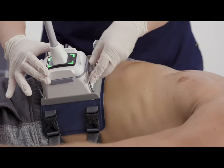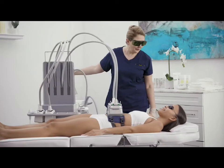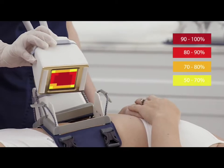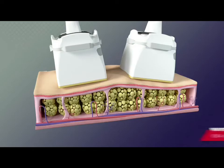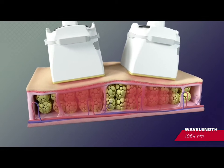The four diode laser applicators each have skin contact cooling and a 36 cm square spot size — that's 50% larger than the competitor. Our uniform energy distribution avoids hot spots, and energy is evenly spread over the skin and penetrates into the adipose tissue layer.